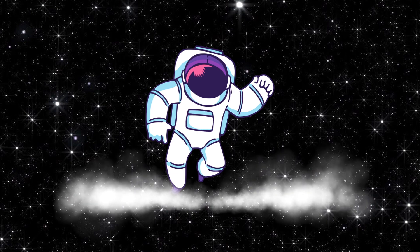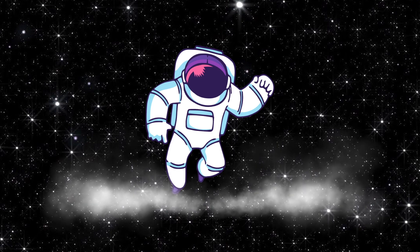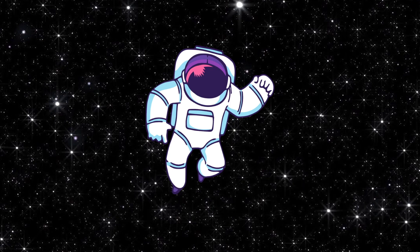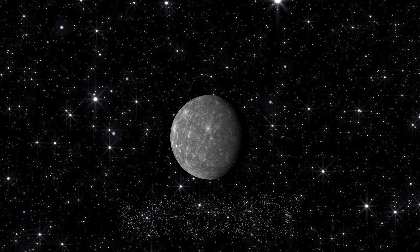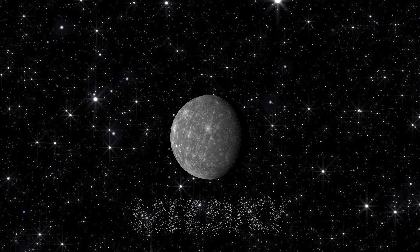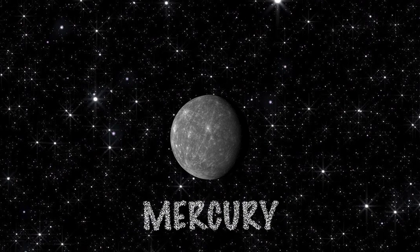Do you remember what planet is which? Great, let's test it out. What planet is this? Mercury. Good.